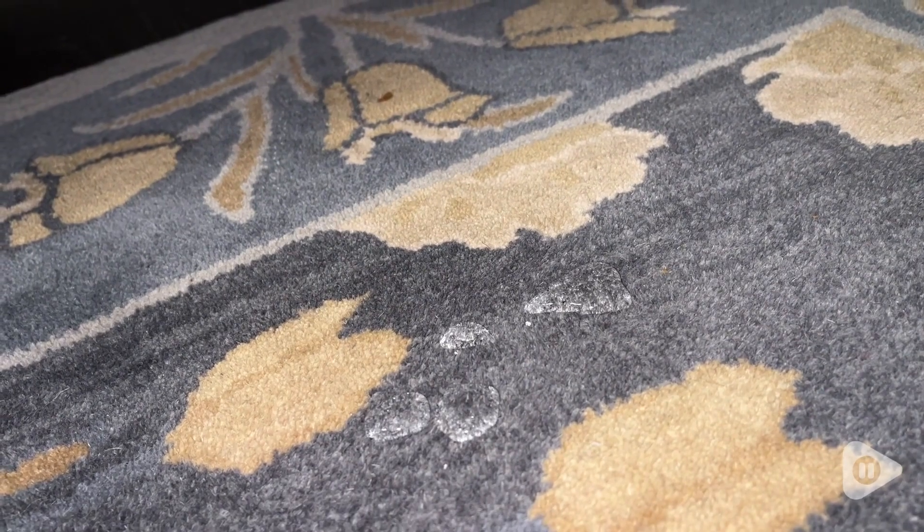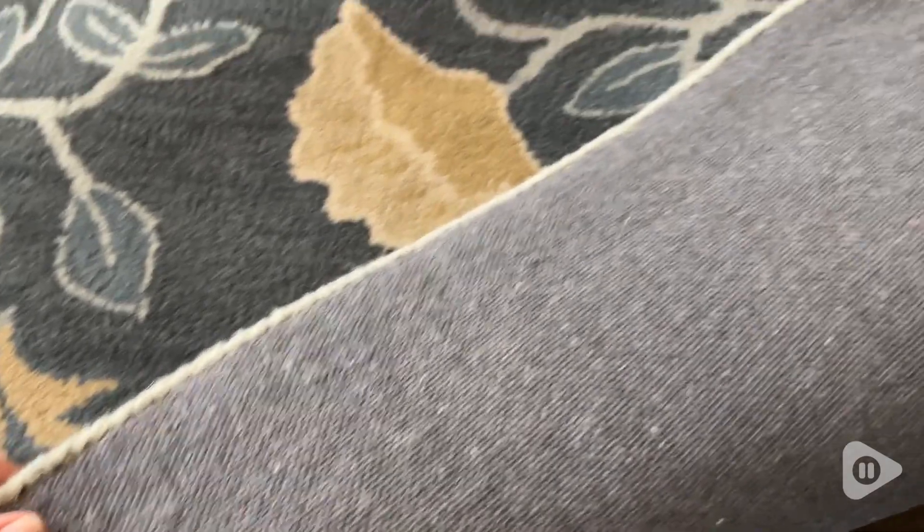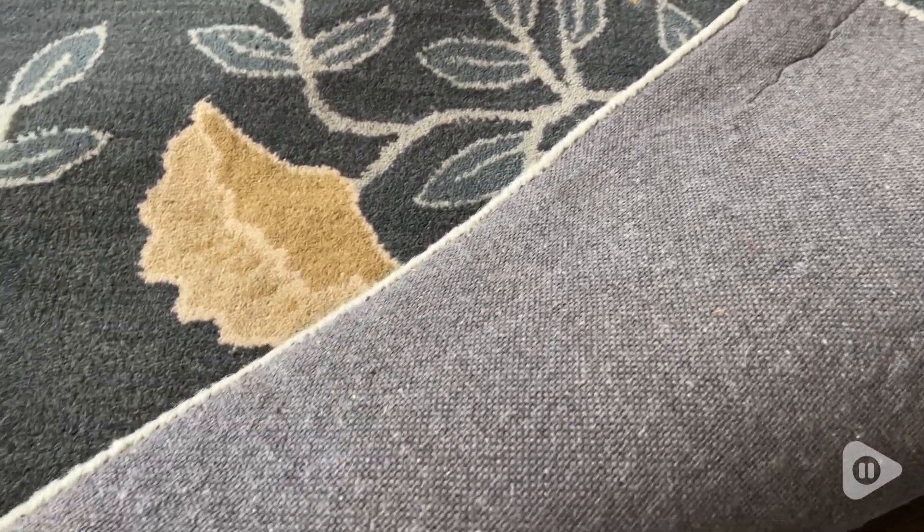Also, because it is wool it is sound absorbing. I have hardwood floors but it works really well to help absorb that echo and that sound.